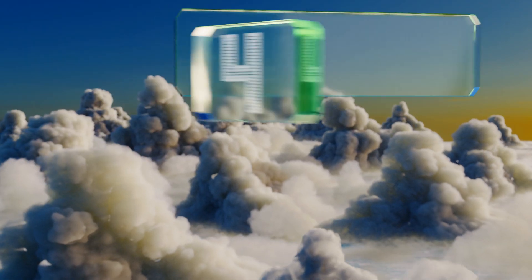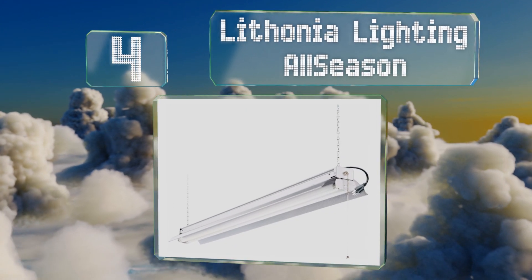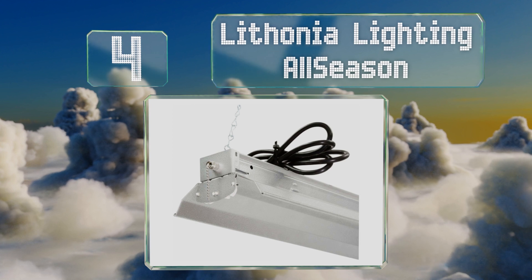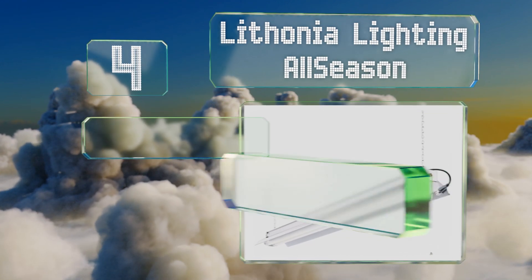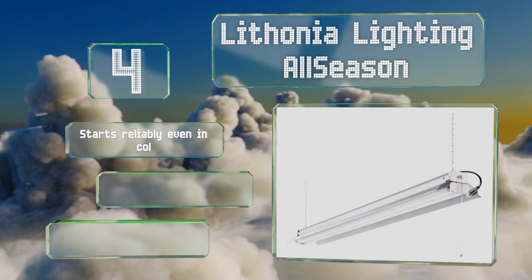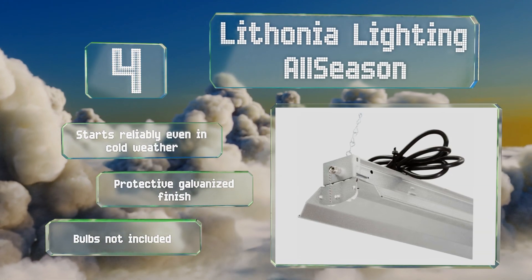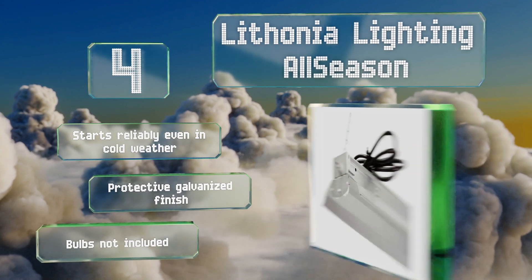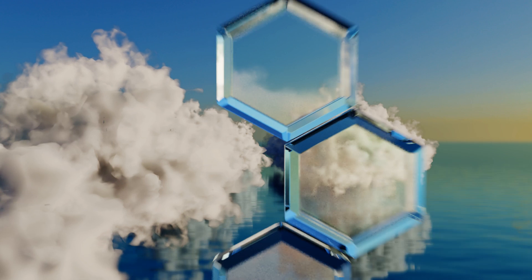At number four, the Lithonia Lighting All Season holds two fluorescent tubes and features a beaded pull chain for a workshop with classic appeal that will make your dad proud. It's equipped with a five-foot power cord so it's ready to use without the need for any tricky wiring. It starts reliably even in cold weather and sports a protective galvanized finish. However, note that bulbs are not included.